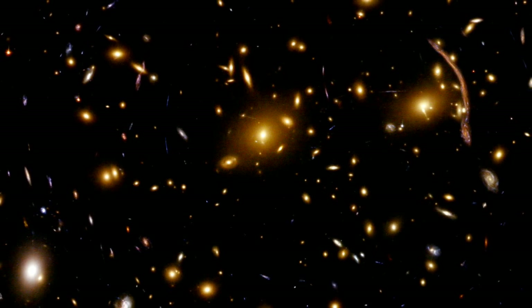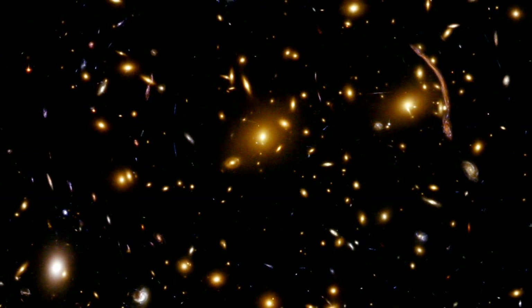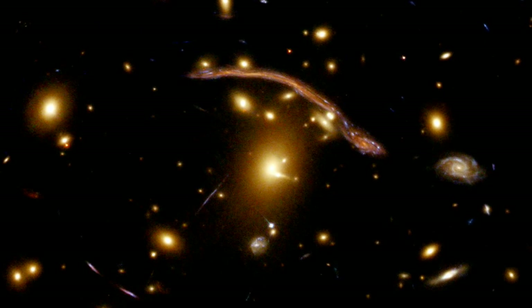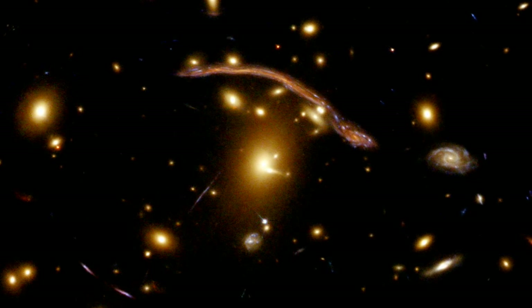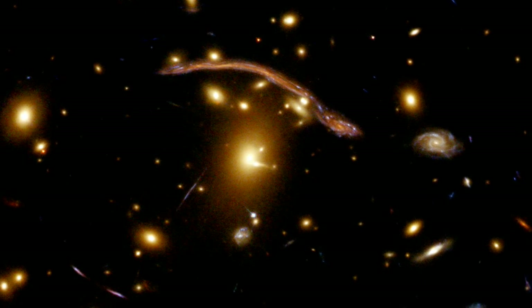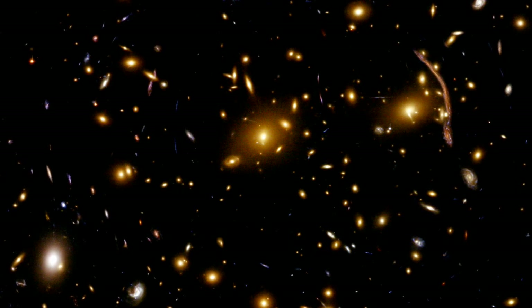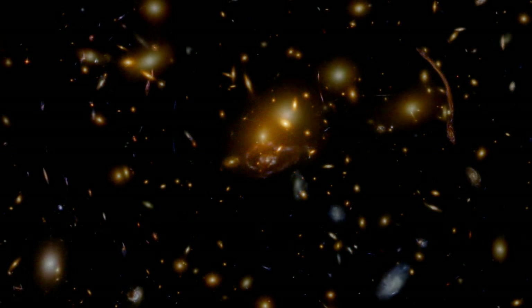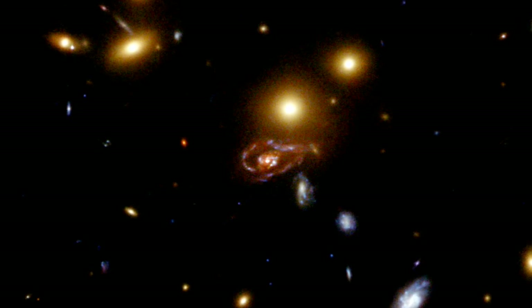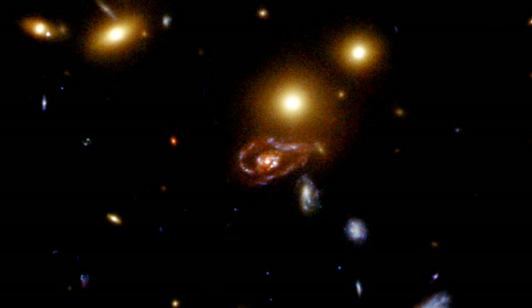Although Abell 370 has been imaged by other telescopes, this Hubble ACS image is the most detailed yet. In the large striking orangish arc, the curvature abruptly changes to turn around the smaller galaxies as the light is warped by their gravity. This prominent arc seems to appear several times in the image, as if copied and pasted onto other parts of the sky. Another incredible example of the level of detail is in the arm of a spiral galaxy at the bottom right of the image, whose arm is strongly bent or distorted by a foreground galaxy.